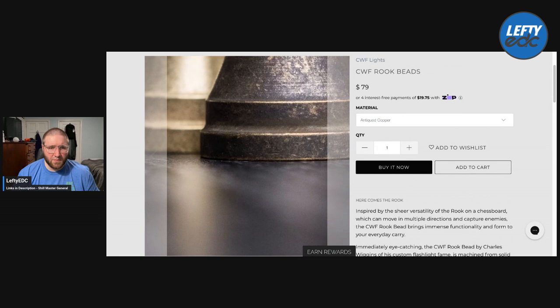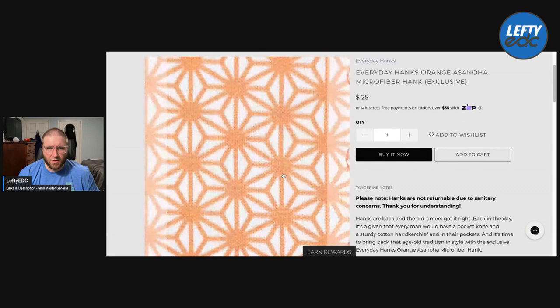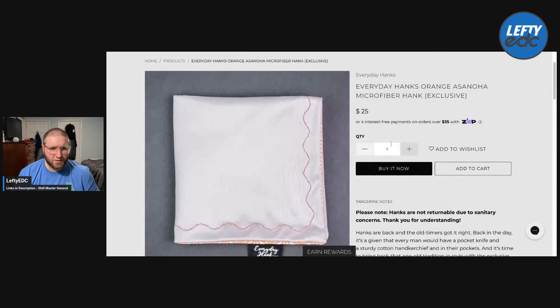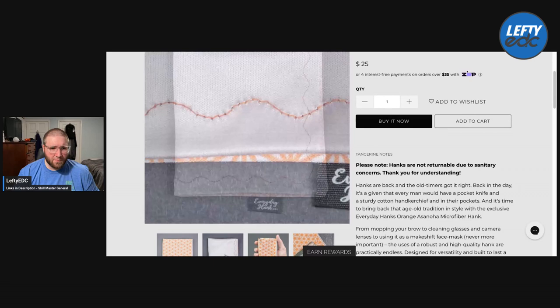Then we have some Hanks from Everyday Hanks. I'll do a quick show and tell but I'm not really that interested in Hanks. Here's the Hank — just Everyday Hanks Orange Asanoa, I guess. I don't know what that is, but it's an exclusive. I like Hanks, but I don't think I'm all that interested in this. It looks like it says microfiber so maybe it's some kind of microfiber. It looks like just regular material, but yeah — there's that one.